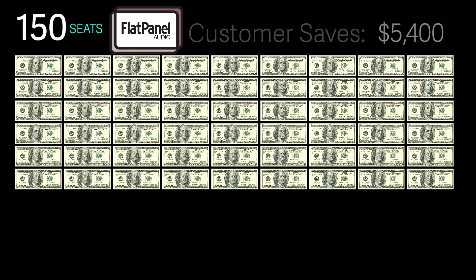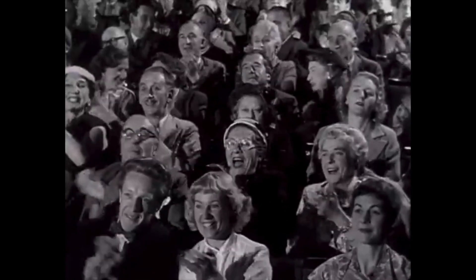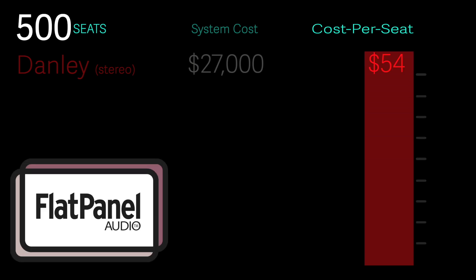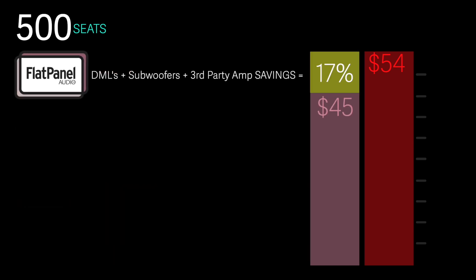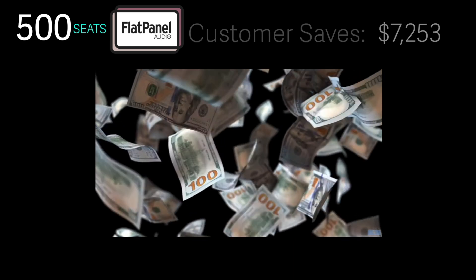Your customer could see a savings of $54,100, plus money left over for eight Snickers bars from Walmart.com. For a 500-seat venue with a Danley stereo system, the cost is around $27,000 and a cost per seat of $54. The comparable flat panel system costs $22,700 at $45 per seat. Equipment cost savings come in around 17%, so buying a flat panel system will save the customer a lot of money.